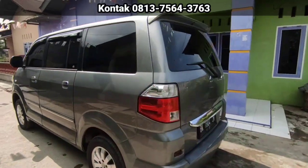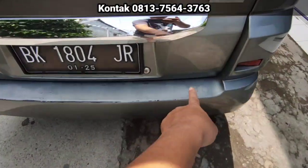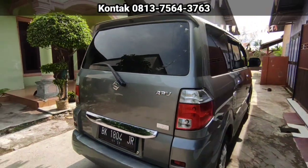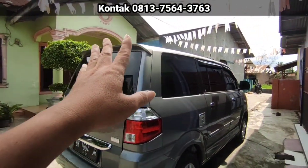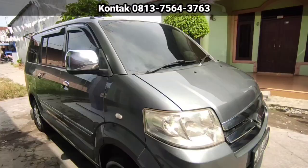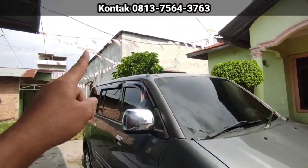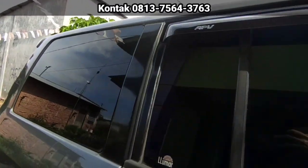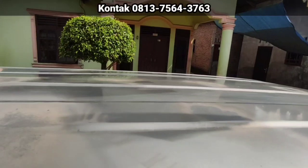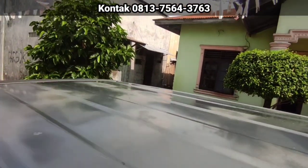Untuk kondisi cat, mulus. Tidak ada lecet. Untuk keliling catnya tidak ada yang lecet ya. Catnya masih asli. Sampai atapnya, kita lihat atapnya dulu. Itu warnanya sudah hampir kusam, hampir habis ya. Ada beberapa titik-titik yang warnanya sudah habis.